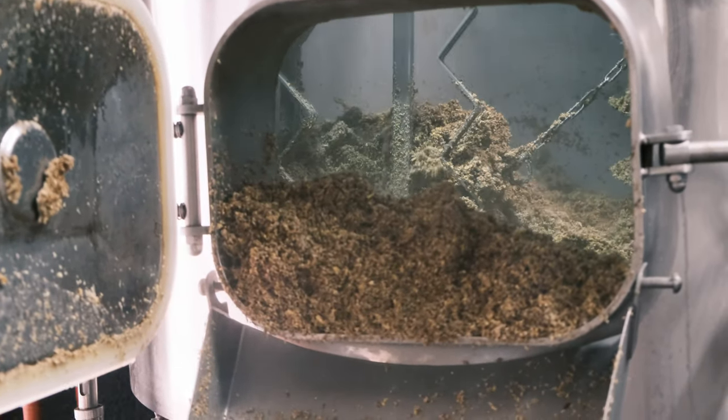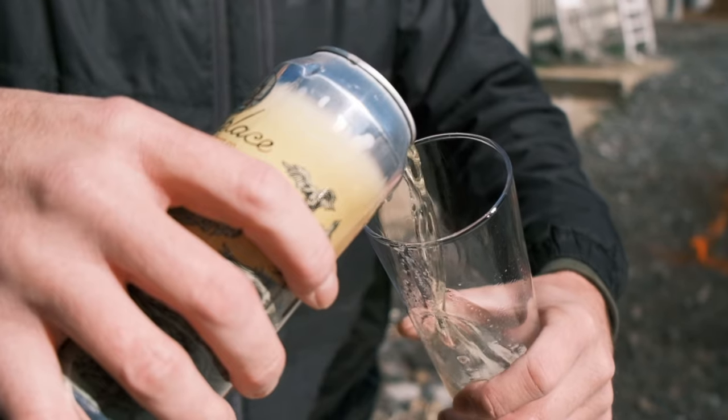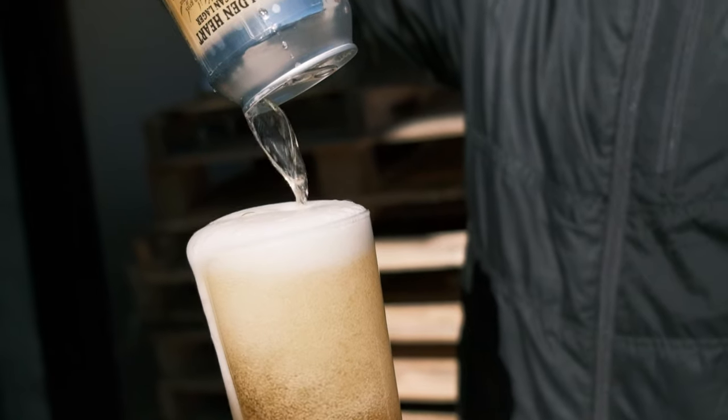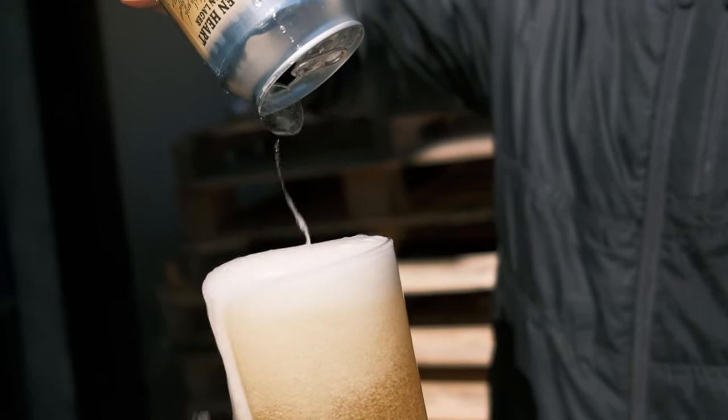Golden Heart is a great beer for someone who comes into Homeplace and is new to the craft beer scene, is used to drinking maybe light, crisp domestic beers or mass-produced beers. It's an easy introduction to Homeplace. It's one of my favorites — a standard go-to, and if you try it, you're going to love it.